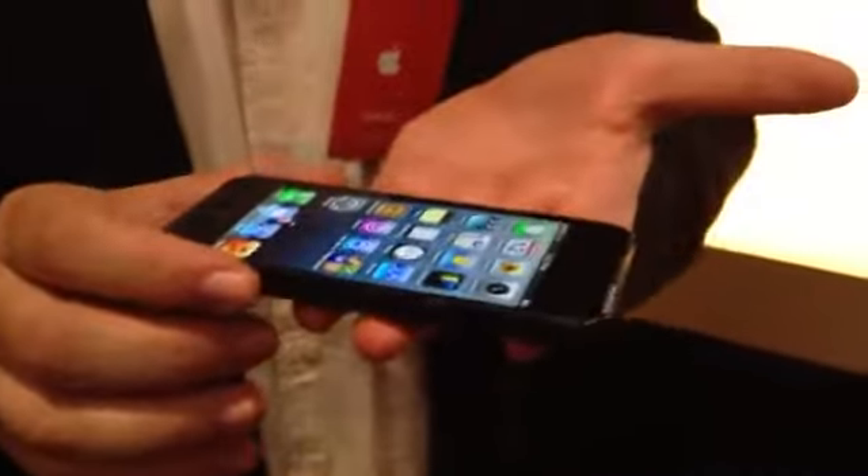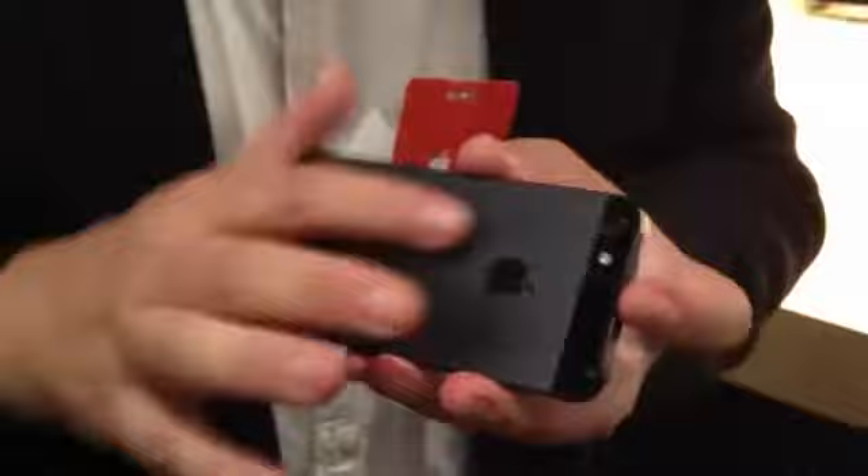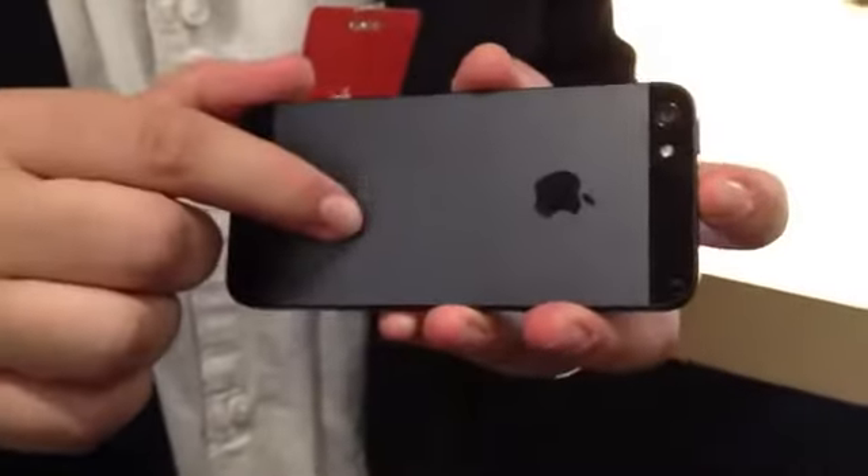But that's not it. It's a top-to-bottom redesign. You're looking at a new connector port, a faster A6 processor, speedier 4G LTE, 18% thinner, 20% lighter, and it feels really light in your hands, especially if you held an iPhone 4. The prices are the same as before, plus you get your fancy black or white, but with metal backs now, slate or silver.